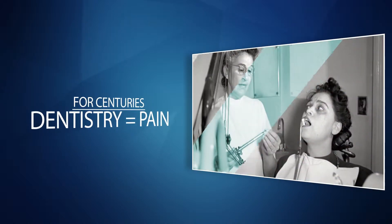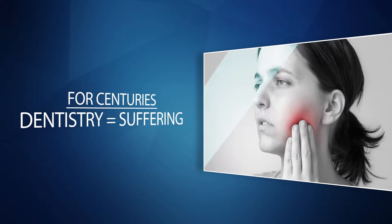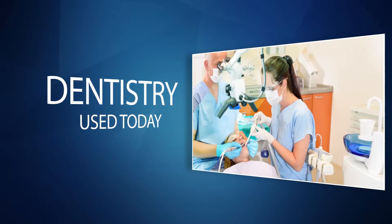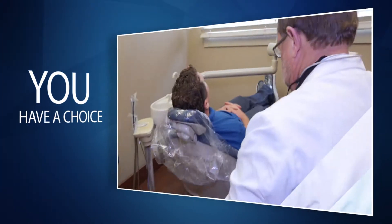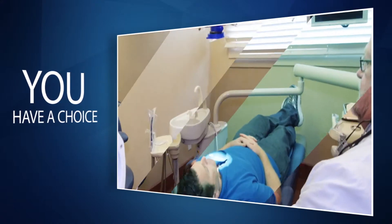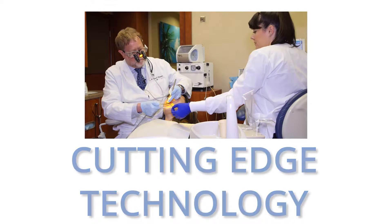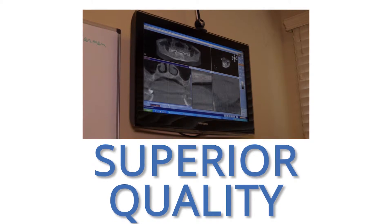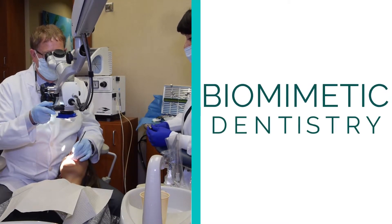For centuries, people experienced pain and suffering when it came to oral hygiene and dental procedures. Dental methods still used today are based on principles and innovations that are over a hundred years old. Now, however, you have a choice — a chance to use groundbreaking procedures with cutting-edge technology to minimize your pain, create a superior quality product, and keep more of your healthy tooth structure than ever before. It's called biomimetic dentistry.